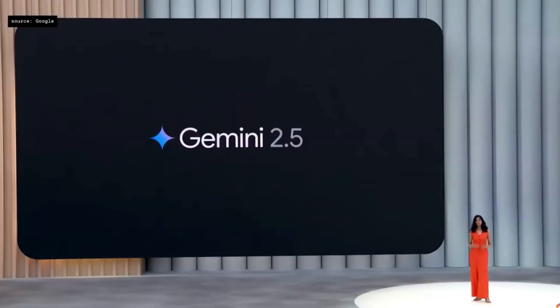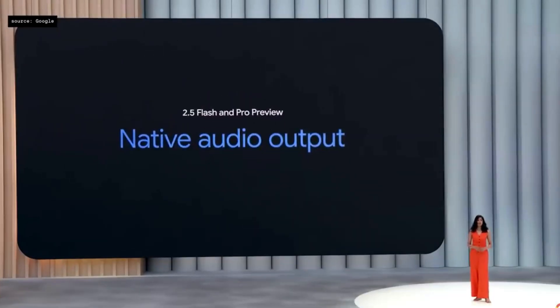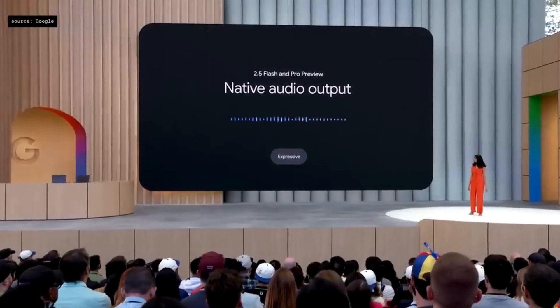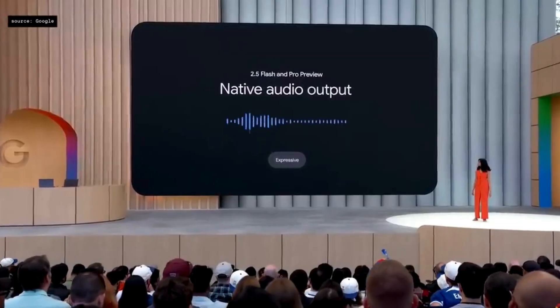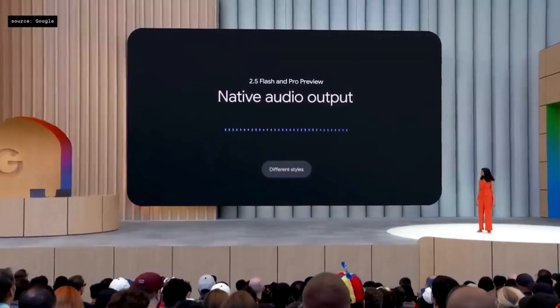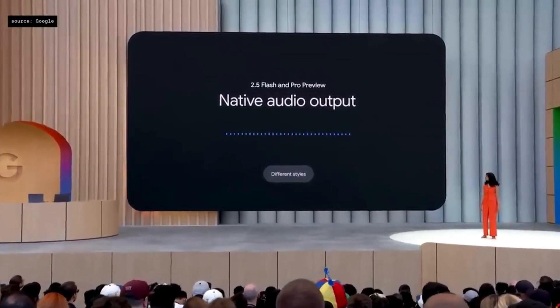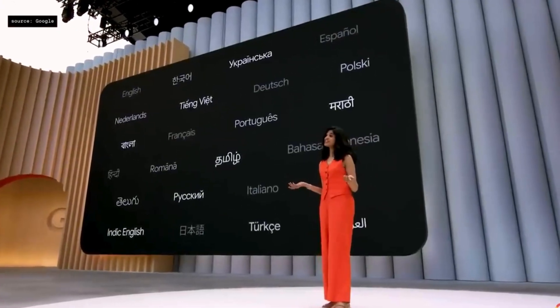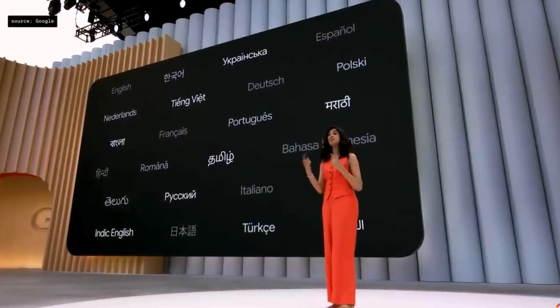We are also introducing new previews for text-to-speech. These now have a first-of-its-kind multi-speaker support for two voices built on native audio output. This means the model can converse in more expressive ways — it can capture the really subtle nuances of how we speak. It can even seamlessly switch to a whisper like this. This works in over 24 languages, and it can easily go between languages.